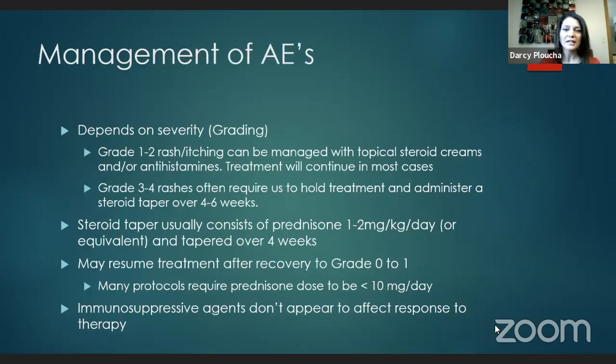Touching on the management of adverse events: management depends on severity. The milder rashes can be managed with topical steroid creams and antihistamines. More severe ones require holding treatment and administering an oral steroid taper — typically prednisone 1–2 milligrams per kilogram per day, weight-based, or an equivalent like Medrol or dexamethasone. Protocols typically recommend tapering over at least four weeks, which can be extended if symptoms return as you taper.